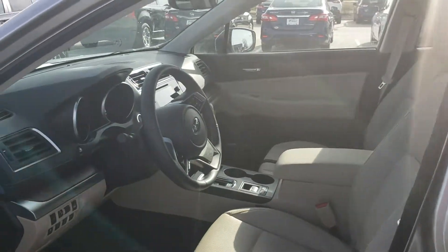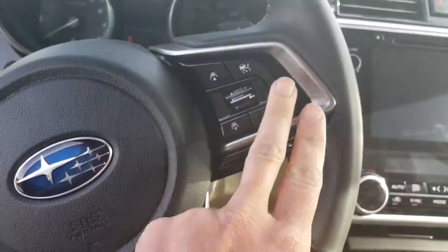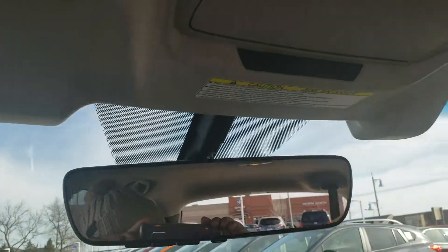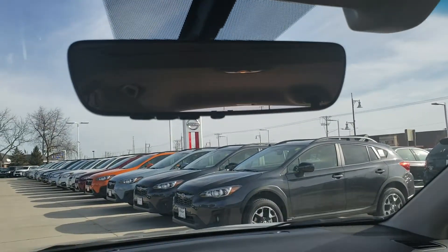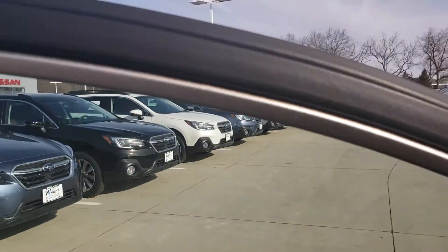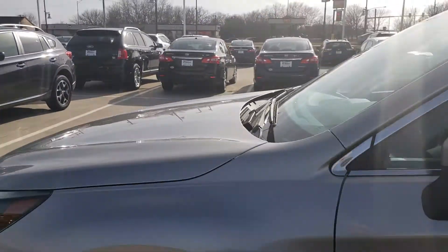A couple of upgrades from the 2014 you're looking at: blind-spot detection system as well as Subaru's EyeSight. The controls are mostly under the steering wheel, you've got a couple more down there, and then obviously the cameras that control them up there. This one also has an auto-dimming rearview mirror as well as auto-dimming side view mirrors, so you've got a couple extra features there.